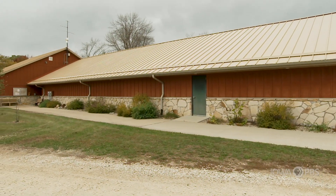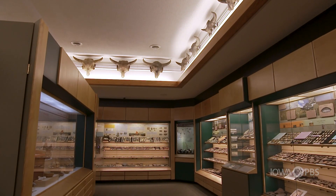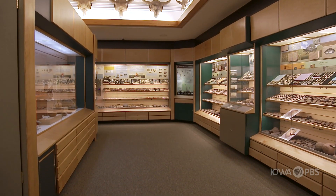Inside the Calkins Nature Center in Iowa Falls, there's a Native American and Natural History Museum. And this is where visitors can check out thousands of artifacts, some dating back to 10,000 years old.